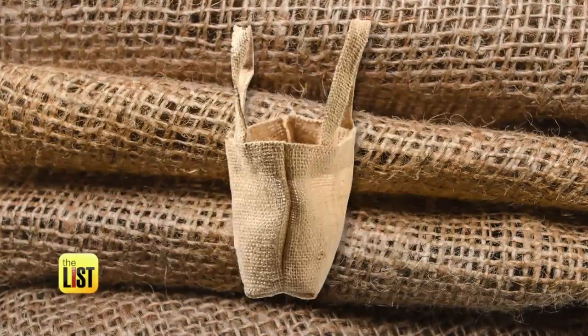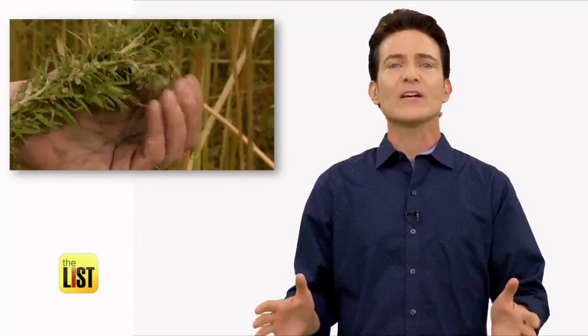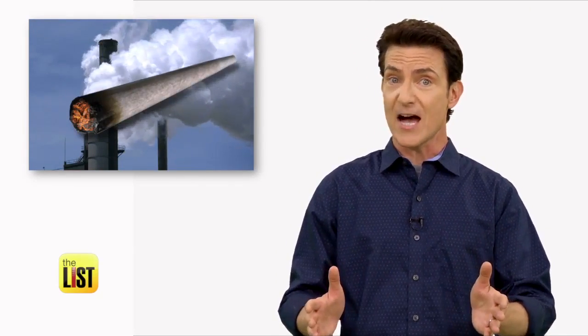When you think of hemp products, you probably think of chunky burlap bags and not much else. But with farming laws changing, hemp just might send entire industrial sectors up in smoke. Here are three to keep your eye on.